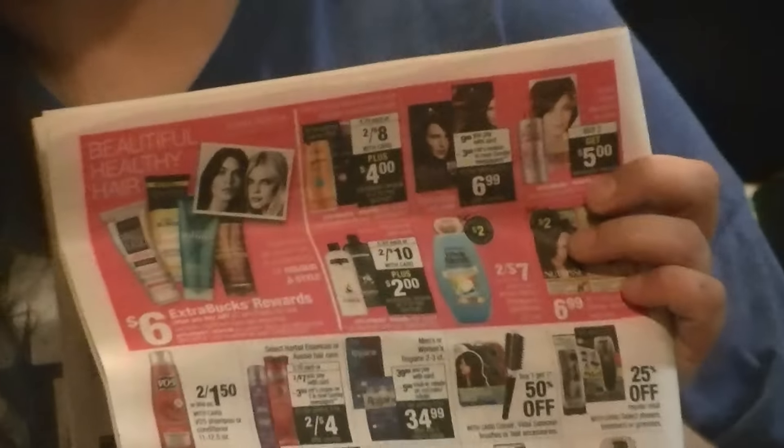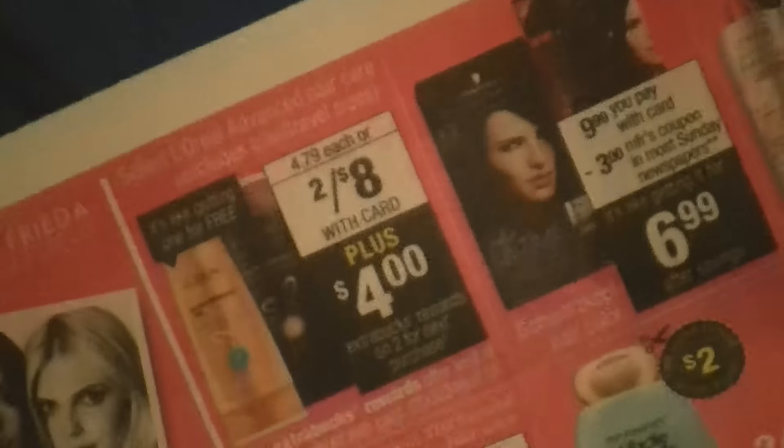The next transaction was L'Oreal — two for $8 this week. When you buy two, you get a $4 extra care buck, and it's a limit of one. On coupons.com you can print a $1 off one coupon. So here's the deal: two for $8, get $4 extra care buck back — that makes them a dollar each. I just gave away a lot of shampoo and conditioner to my aunt and uncle, so I'm kind of stocking up a little bit. If you're new to couponing, this is a really good deal — you pay $6 but get $4 back, so that's $2 out of pocket.